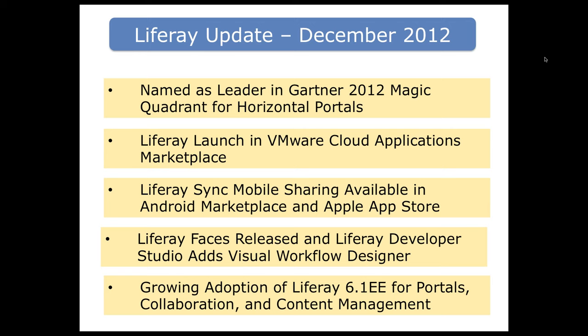Liferay has launched a VMware Cloud Applications Marketplace, where folks creating Liferay solutions can market and launch them in the cloud. They have also recently enabled a sync mobile sharing application for both Android and iOS devices, allowing you to synchronize files from your Liferay instance to your mobile device. They've also just released the Liferay FACES component as well as Liferay Developer Studio, which adds a visual workload component.